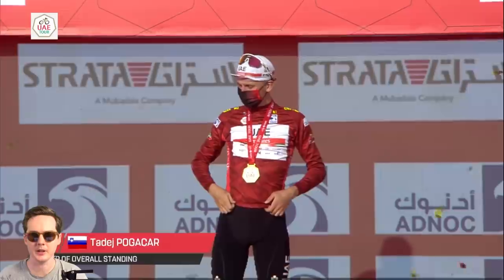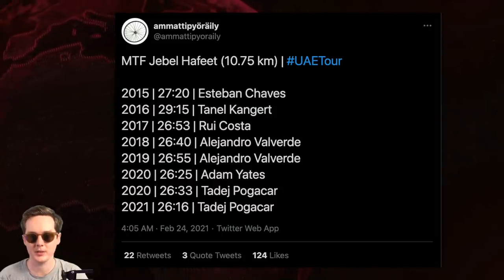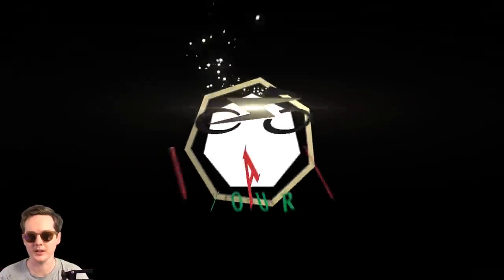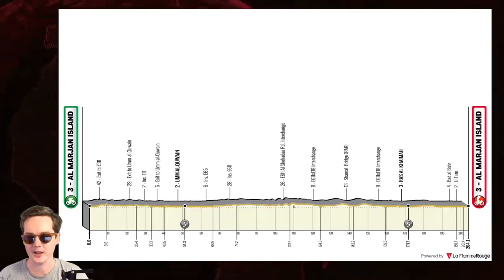Apparently it was a record time on Jebel Hafeet for Tadej Pogacar — 26:16. I think they had a pretty favourable tailwind for a lot of the climb. But it really was Adam Yates showing a fantastic level, because he was pacing for a lot of that climb with Pogacar on his wheel. Tonight's stage — a sprint stage on paper from Al Marjan Island to Al Marjan Island, 204 kilometres. Contenders: Caleb Ewan, Pascal Ackermann, and Sam Bennett obviously, maybe Jacopo Guarnieri and Marc Soler too — don't count him out.